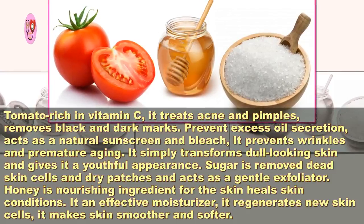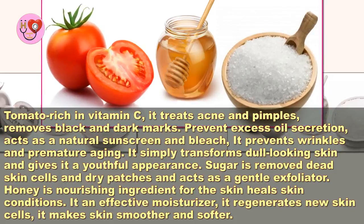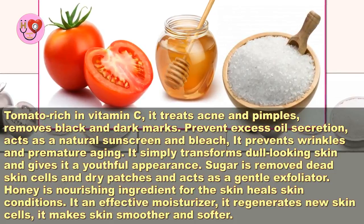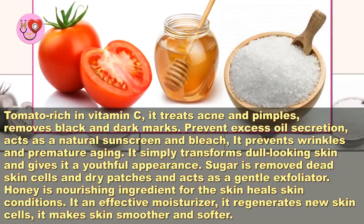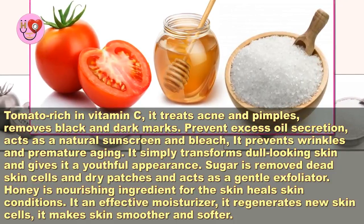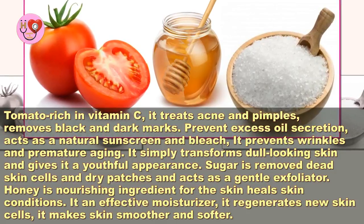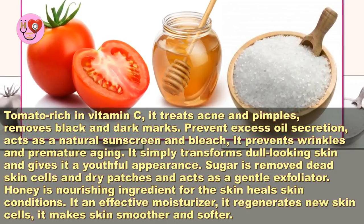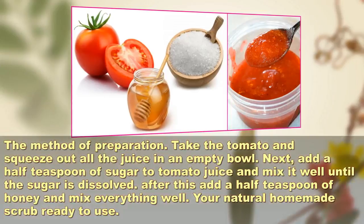Tomato also prevents wrinkles and premature aging, transforming dull looking skin and giving it a youthful appearance. Sugar removes dead skin cells and dry patches and acts as a gentle exfoliator. Honey is a nourishing ingredient for the skin — it heals skin conditions, is an effective moisturizer, regenerates new skin cells, and makes skin smoother and softer.